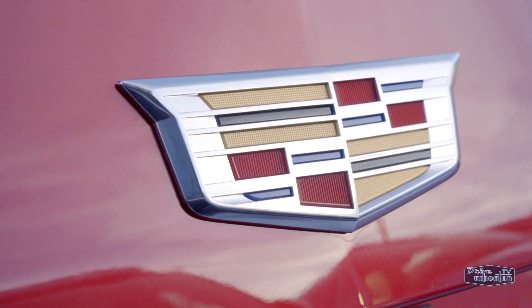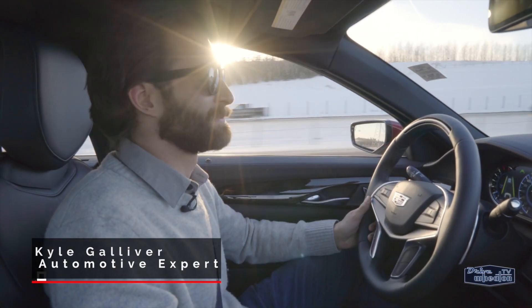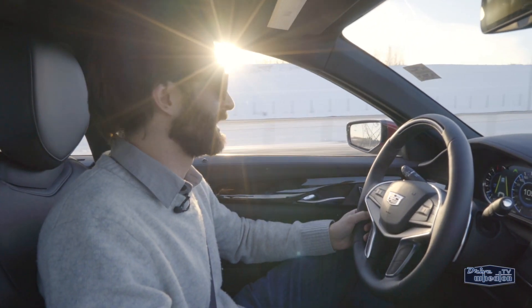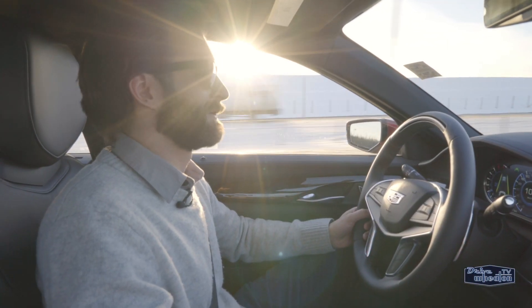Today we're out in the 2018 Cadillac CT6 — very exciting day. This is the first one to land in Edmonton with the brand-new Super Cruise technology, the first truly hands-free driving system essentially on earth. We get to try it out first.